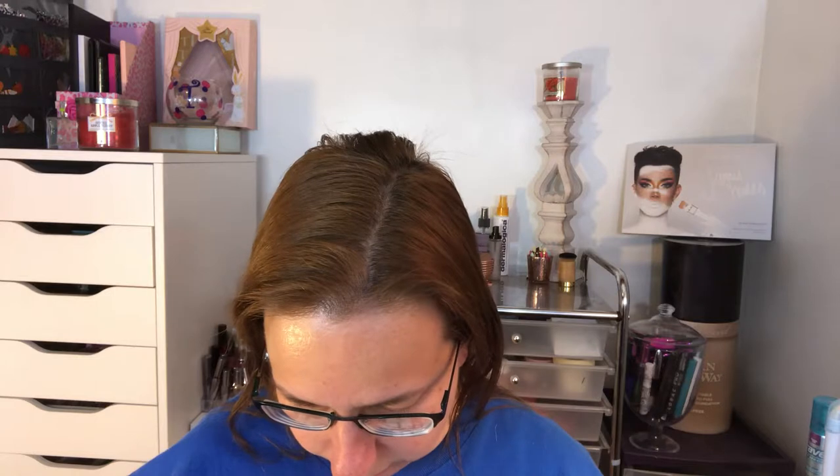I have a travel size of the Too Faced Better Than Sex mascara — being travel size, it's super convenient. I also have a travel size of the Bare Minerals Original Mineral Veil powder, which is great to set the under eyes, and I can also use it to set my whole face.